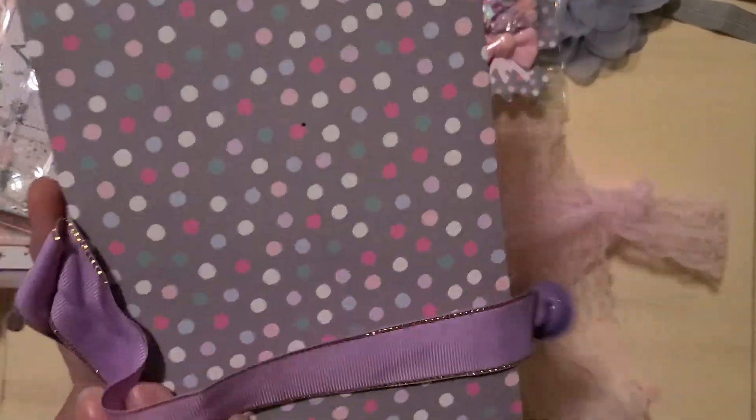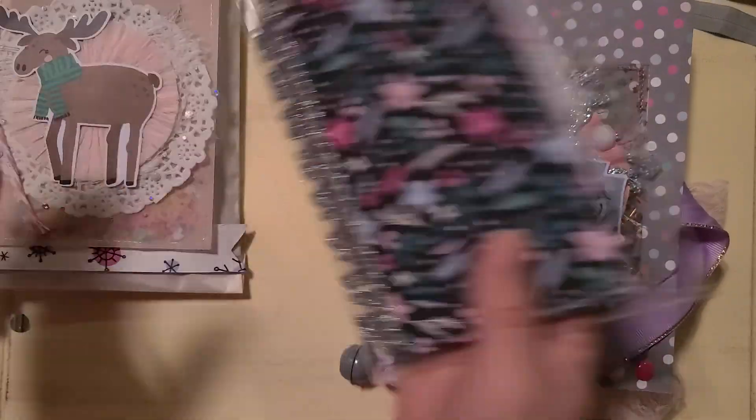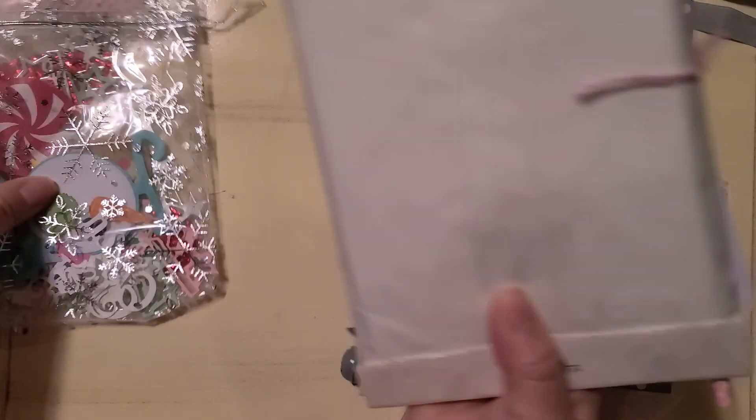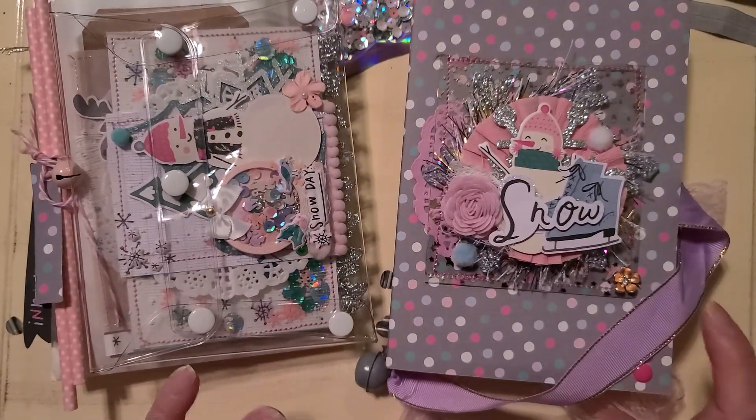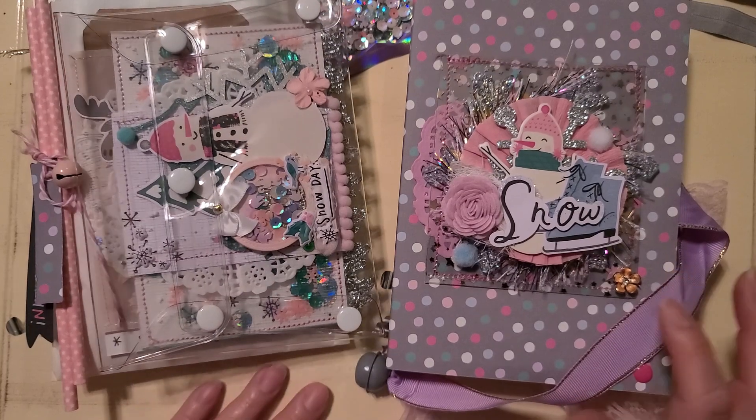Beautiful! I love this, I love both of my swaps. Thank you so much Larissa for hosting again, and thank you ladies for these — I'll link all the ladies down below. Thank you guys so much for watching — bye!